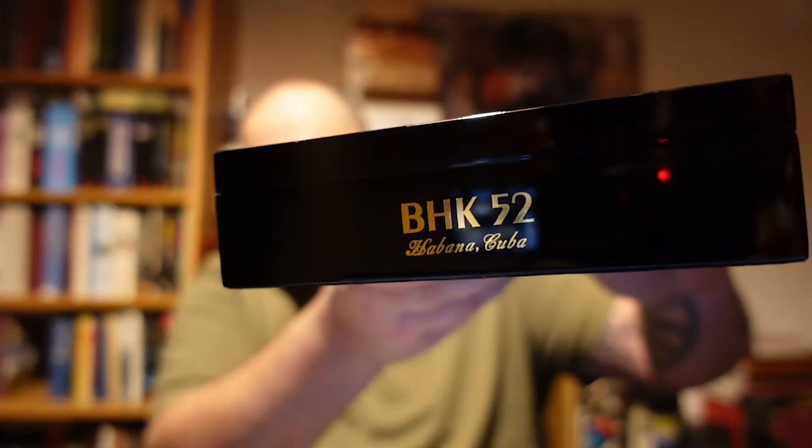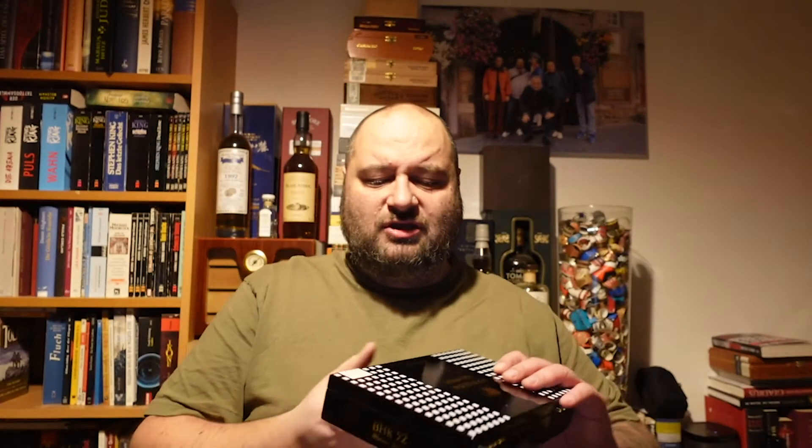On the box they have 'BHK 52' — BHK is the abbreviation for Behike, and 52 refers to the ring gauge. There are three different Behike vitolas: the 52, the 54, and the 56, all referring to their respective ring gauges.